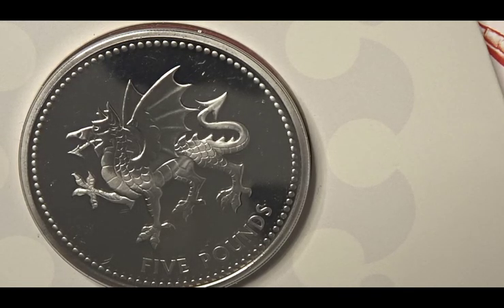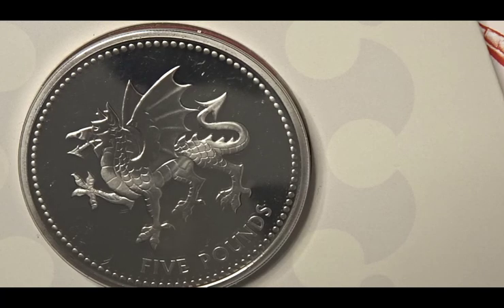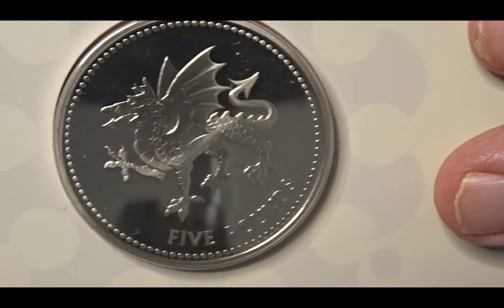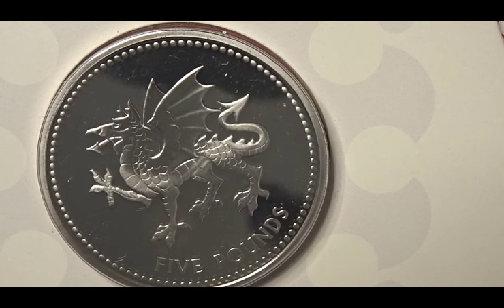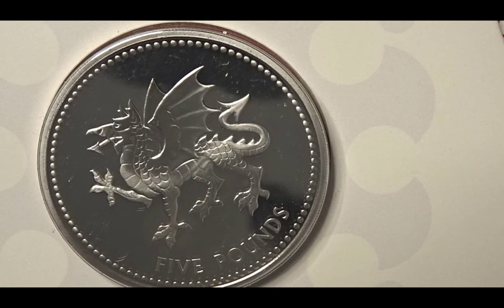The England one last year was the three lion passants, the Scottish one was a thistle, and the Northern Ireland one I think may have been a clover — although don't quote me on that. It may well change if they do all four beasts this year with a slight difference to what they produced last year. It was very controversial last year because you cannot get this coin on the Royal Mint website.